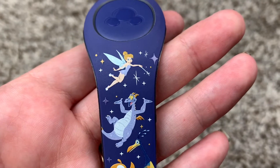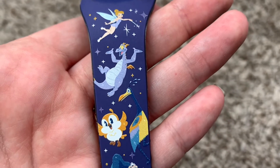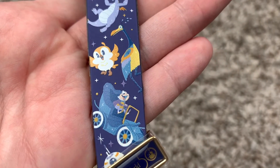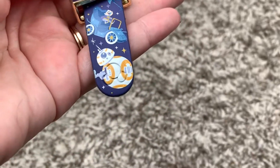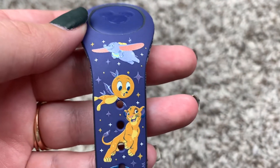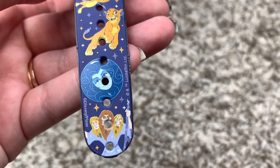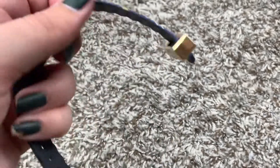As for characters on here, we've got Tinkerbell, Figment, Kevin from Up, the bird from Mickey and Minnie's Runaway Railway, Mr. Toad, BB-8, Dumbo, Orange Bird, Simba, Madam Yoda, and then some Trolls from Maelstrom which was in Epcot.